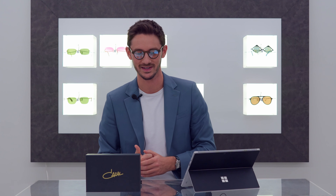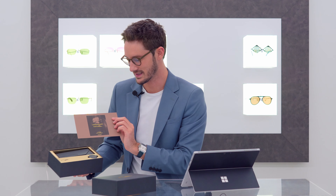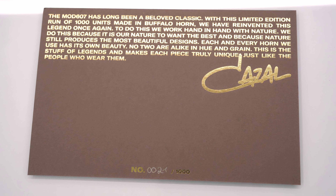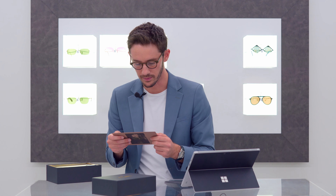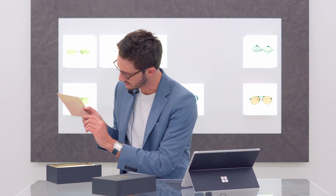To close out the video, let's unbox these very special Kazal frames. We have a certificate here that says 'Legendary Natural Limited Horn Edition of the model 607.' On the back it reads: 'The model 607 has long been a beloved classic. With this limited edition run of 1,000 units made in buffalo horn, we have reinvented this legend once again. We work hand in hand with nature because it is our nature to want the best, and because nature still produces the most beautiful designs. Each and every horn we use has its own beauty — no two are alike in hue and grain.' This particular piece is individually inscribed number 21 of 1,000.